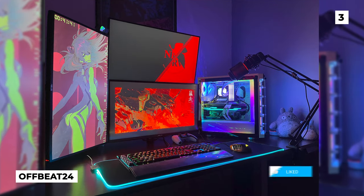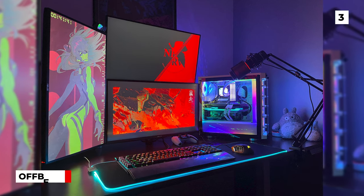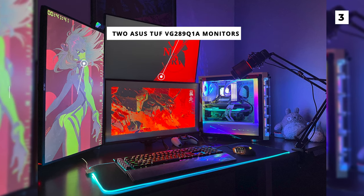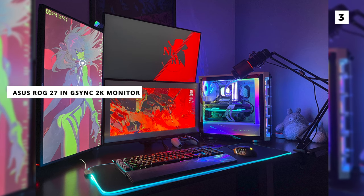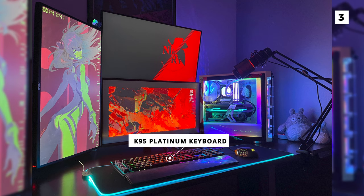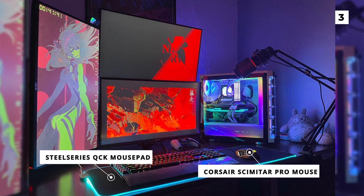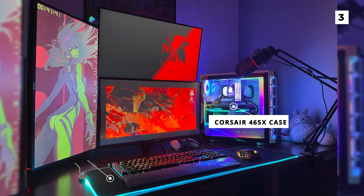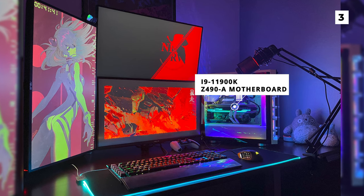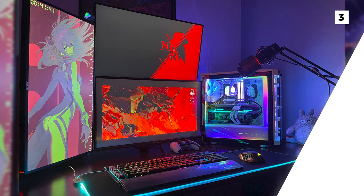At our number 3 spot, we've got this very fun and colourful neon build from Offbeat 24. We've got a glorious triple monitor setup that features two Asus TUF VG289Q1A monitors and one vertical Asus ROG 27-inch G-Sync 2K monitor. Down on the desk, we've got a fantastic looking K95 Platinum keyboard and a Corsair Scimitar Pro mouse on a SteelSeries QcK mousepad. On the right is a PC in a Corsair 465X case, and it features an i9-11900K and a Z490A motherboard. The lighting on this setup is amazing, and the fun combination of colours gives this build a lot of life and makes it really stand out.